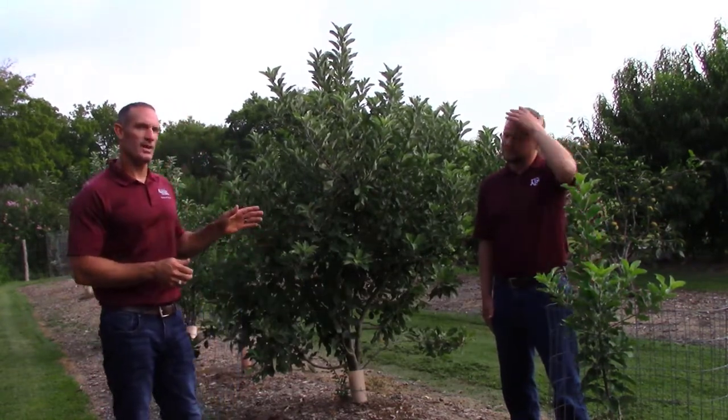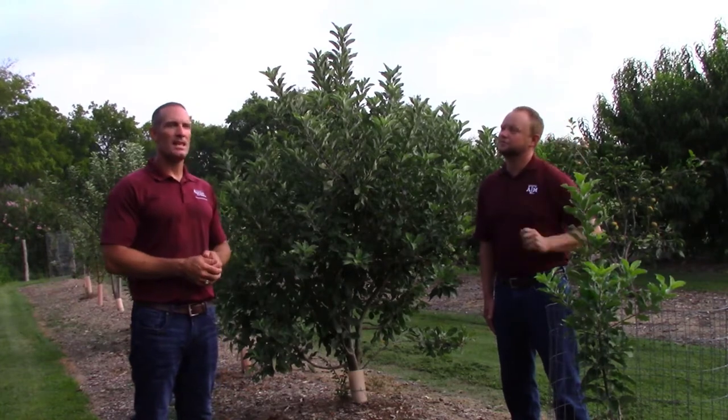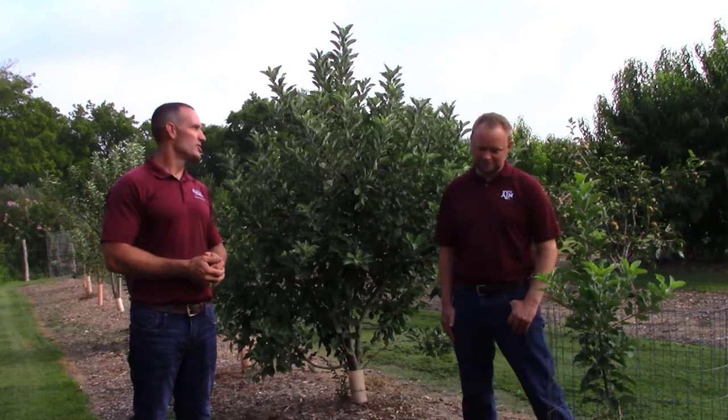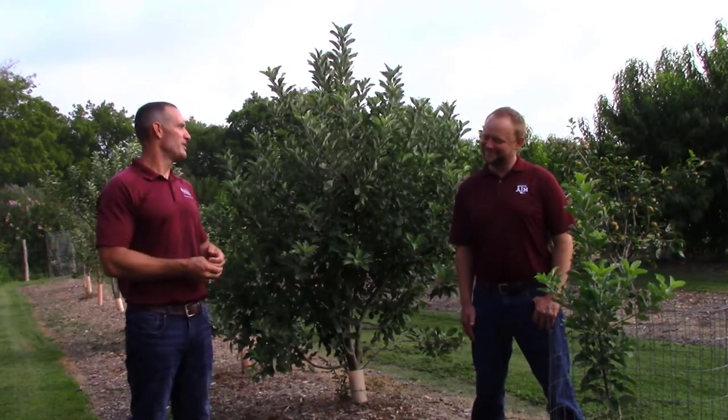If you want to be successful with apples — or frankly any fruit — you have to start off on the right foot. So if you were going to plant an apple tree, a peach tree, or a pear tree, what kind of recommendations would you have? When should you actually start looking for your plants — should you wait until spring when you have spring fever, or should you be doing it now?